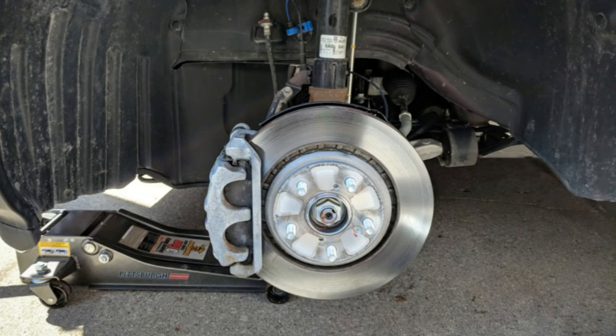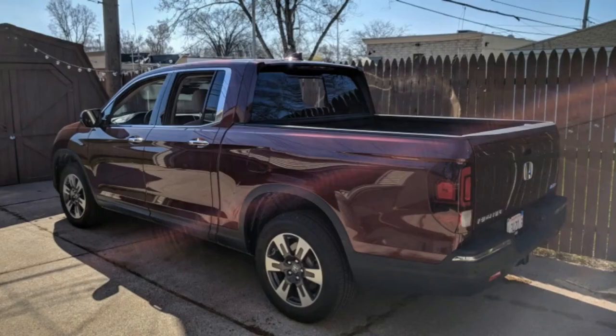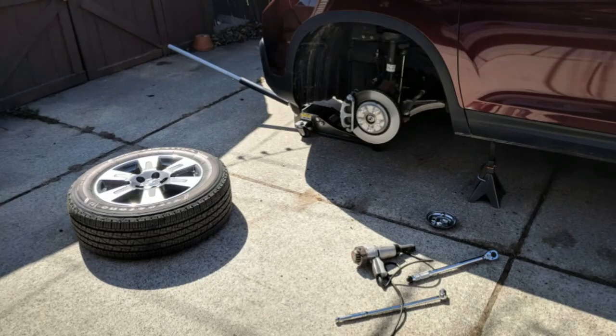I got an urgent text from him on Sunday night that said the Ridgeline has a weird rattle at low speed — sounds like a tin can dragging the ground. Nothing is actually dragging and I can't see anything out of place underneath. Drives fine. Great news to cap off the weekend, right?